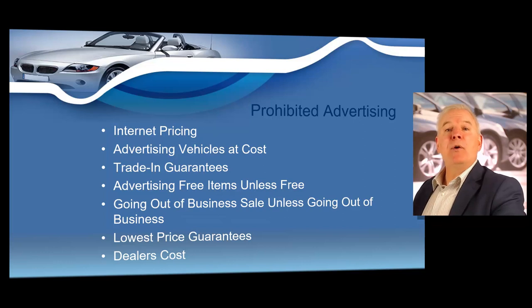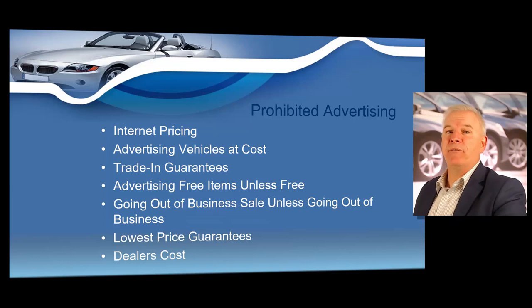You don't want to run a going out of business sale unless you in fact are going to be going out of business. Lowest price guarantees: claiming to offer the lowest prices guaranteed or any other similar worded advertisements may never be used. A dealer may offer a meet or beat guarantee if all terms of the guarantee are in writing. Dealer's cost: the term dealer's cost or other reference to the cost of the vehicle may never be used. Additionally, the use of the term invoice or invoice pricing cannot be used and this would include advertising an illustration of an invoice.